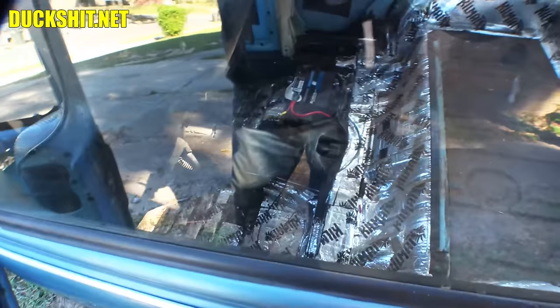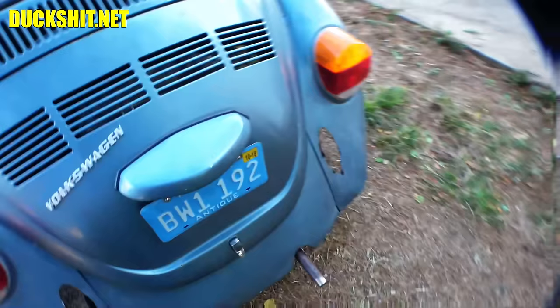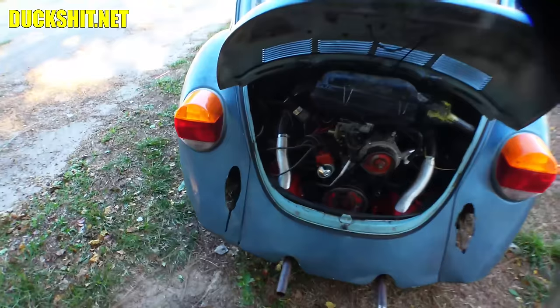Nothing in the back there, but that battery is not staying because that battery belongs to that square back. Looks like it's all clear. Make sure nothing in the engine compartment's out of place. Looks like everything is there. Nothing missing. Good.